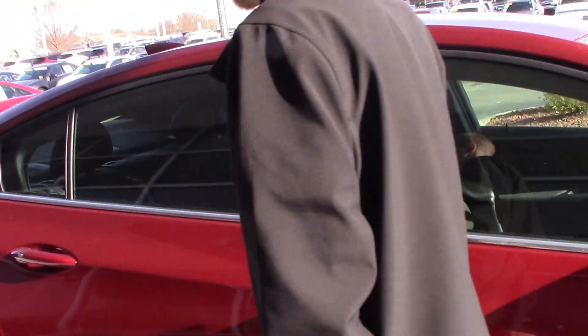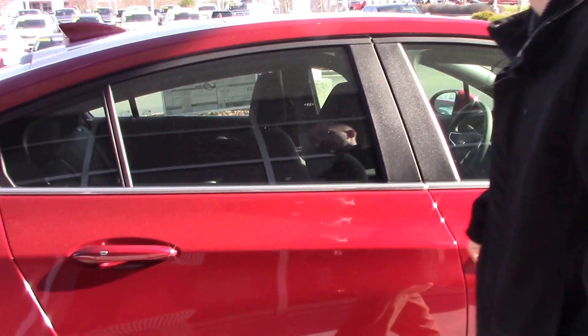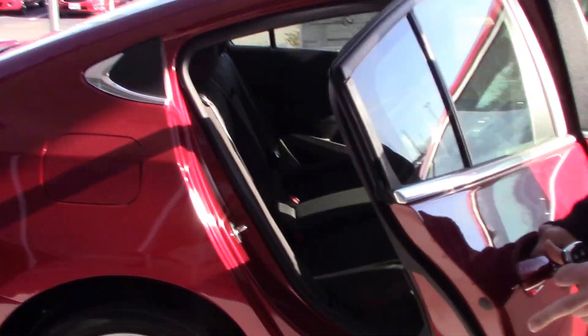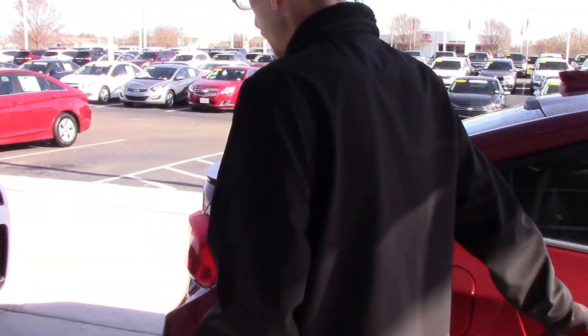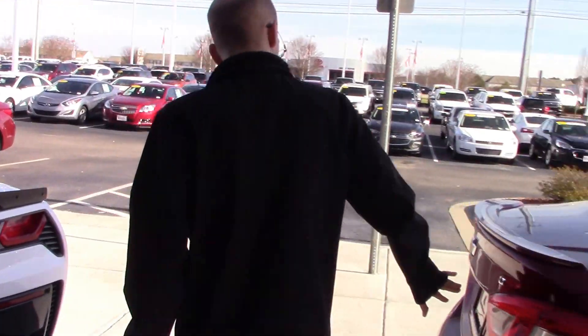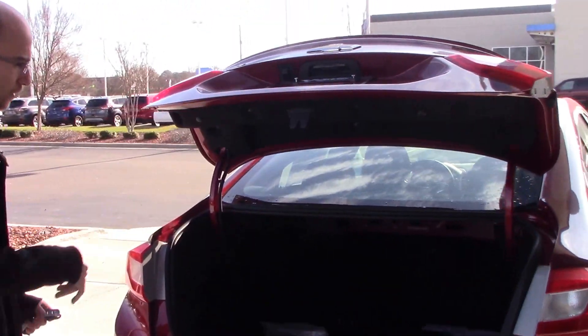As we take a look at the interior, you can see it's got a beautiful black cloth interior. Plenty of rear passenger space. This model does come equipped with a backup camera for those of you who are safety conscious. It's also got plenty of trunk space.